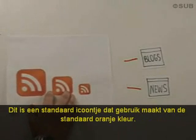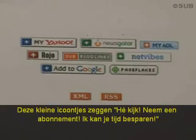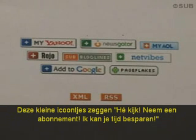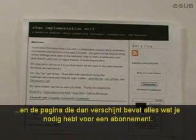This is the standard one using the standard orange color. You may also see these. These little icons say, 'Hey, subscribe to me — I can save you time.' Once you find one of these buttons on your favorite site, click on it, and the page that opens up will give you everything you need for subscribing.